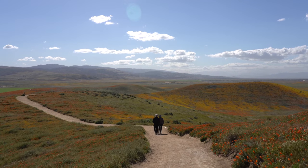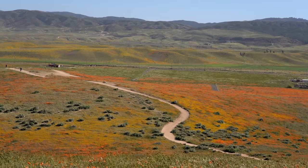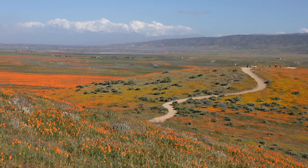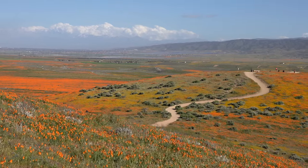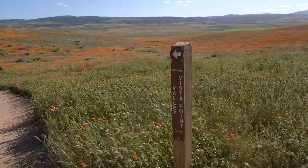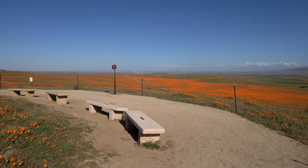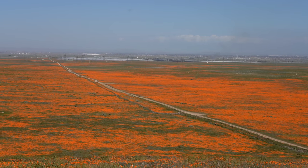After fighting the winds for as long as I could I made my way back down the hill and over to my last stop, the Valley Vista Point. This was a great last stop as it had amazing views of the front of the park and it was a close walk back to the parking lot.